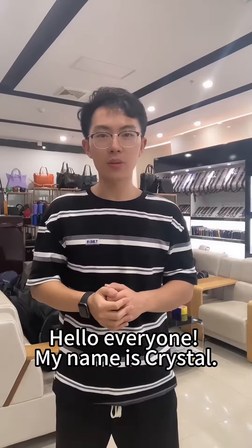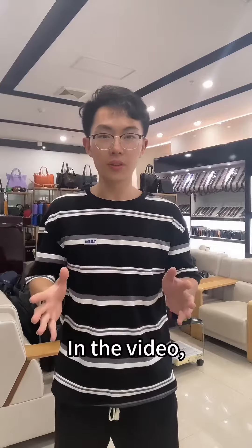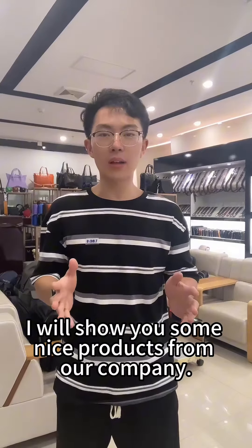Hello everyone, my name is Crystal. I come from Jaya Limited Lead Ability Company. In the video, I will show you some nice products from our company.